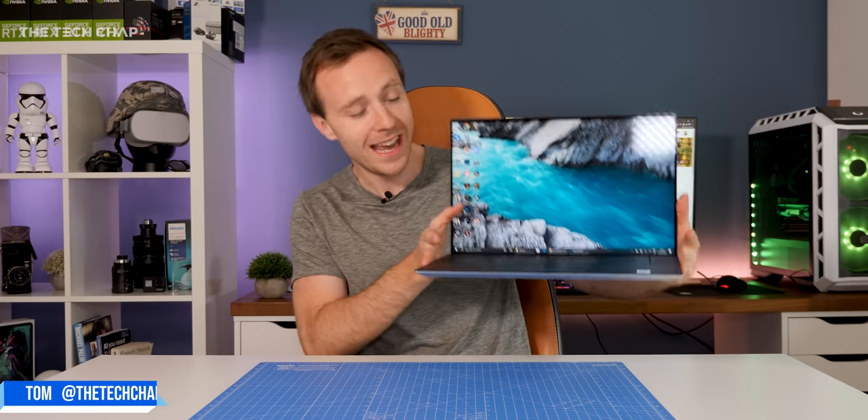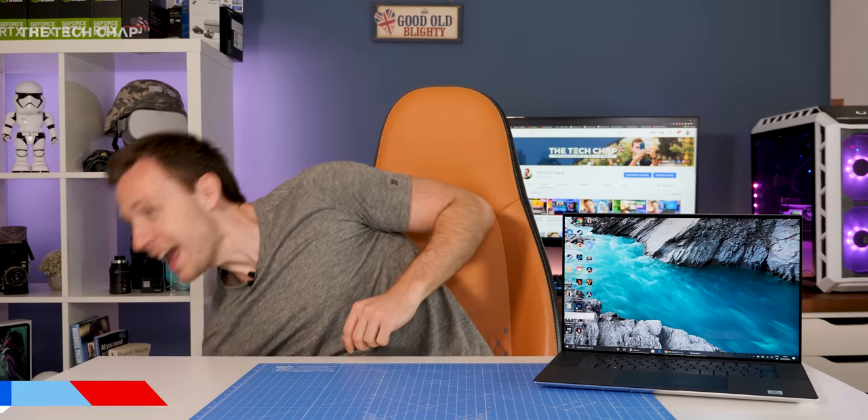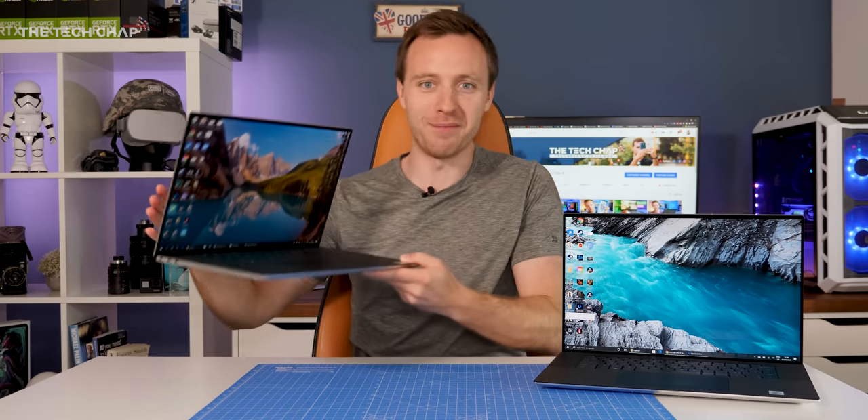Hey guys, I'm Tom on the Tech Chap and this is the new Dell XPS 17 and also the XPS 15. Here's one I made earlier.